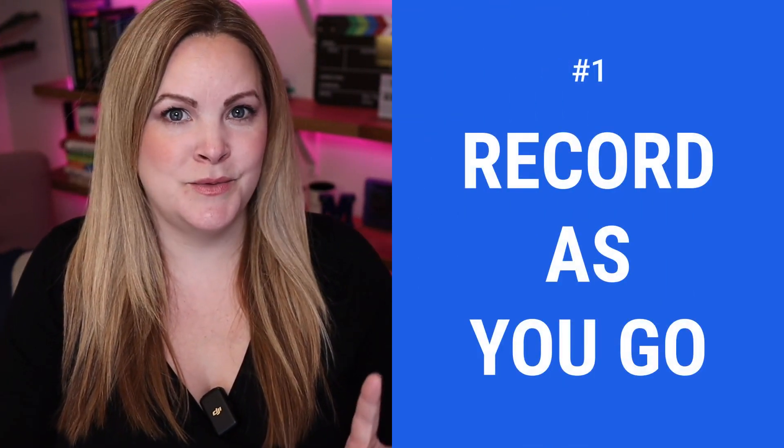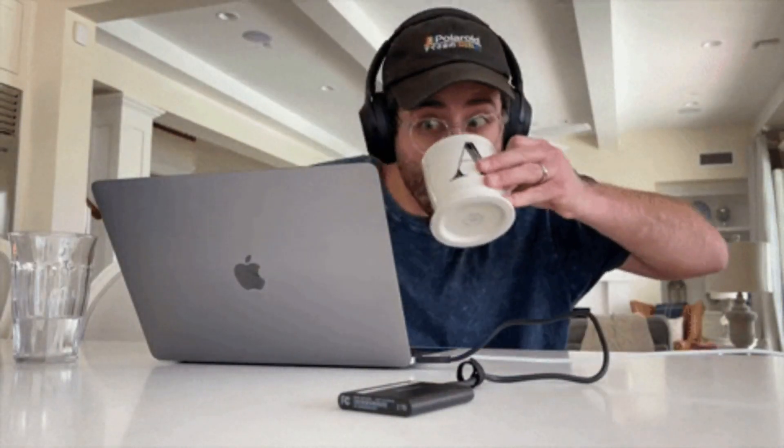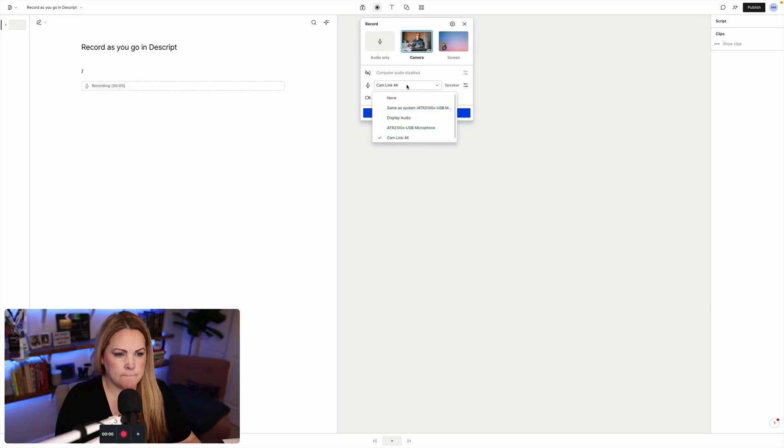Number one: record as you go. Because if there is just one thing that you and I both struggle with, it's that creating content takes so much time. So anything I can do to save time in creating the content, I'm all for it. The more I learn about Descript being more than just a transcription tool, more than just a quick way to get a rough cut of a video, the more I love this. So here's how I record as I go with Descript.